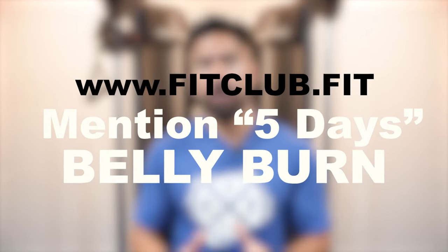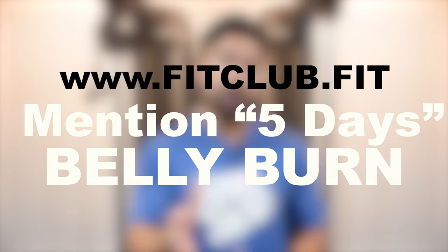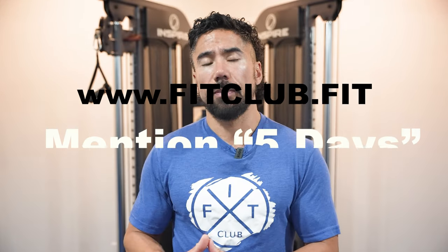If you need coaching on proper nutrition, what vitamins you should be taking, and how to get yourself in the best shape of your life, go to our website at www.fitclub.fit. Mention the five days and we can move you on to the belly burn.